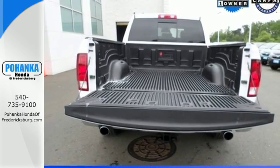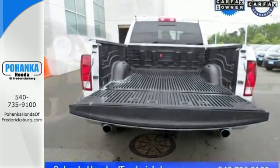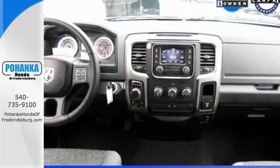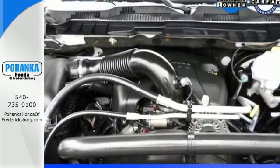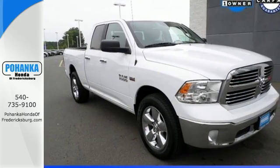The Uconnect audio system and remote USB port are only the beginning of the long list of features of this hard working truck. This Ram 1500 is durable and rugged, yet capable, smooth, and comfortable.